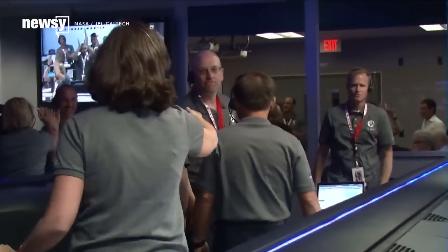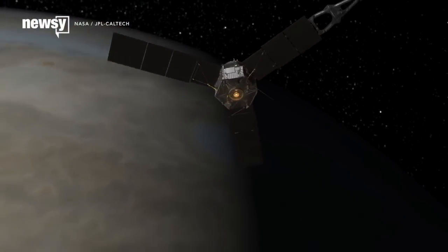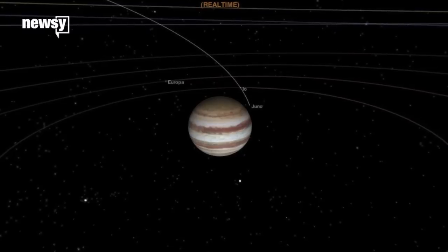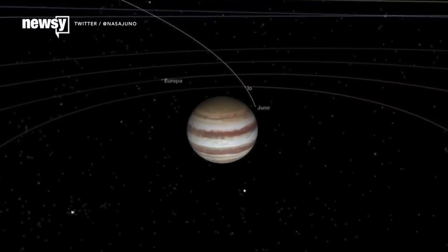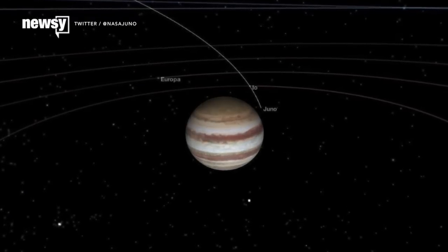Juno made its way into Jupiter's orbit on July 4th, nearly five years after it launched. It sent back this photo of the gas planet on July 10th. According to a post from NASA, Saturday was the first time all of Juno's instruments were up and running, and apparently things went as expected.